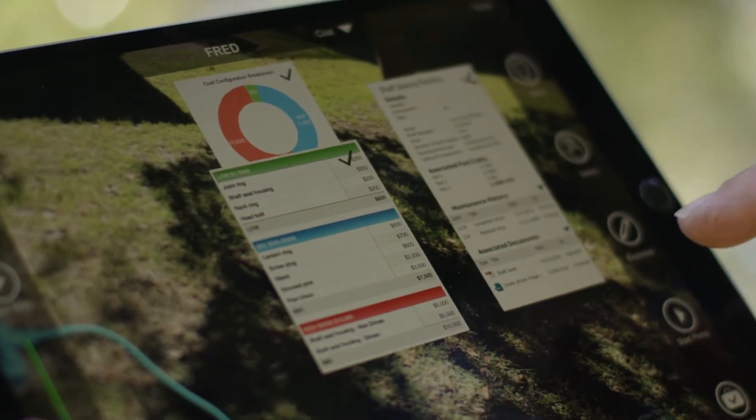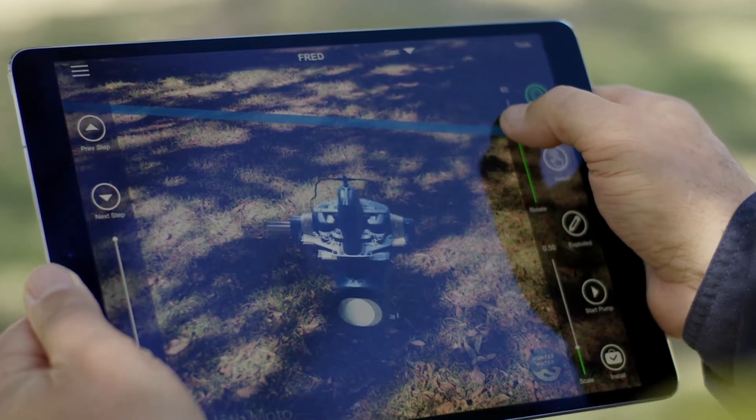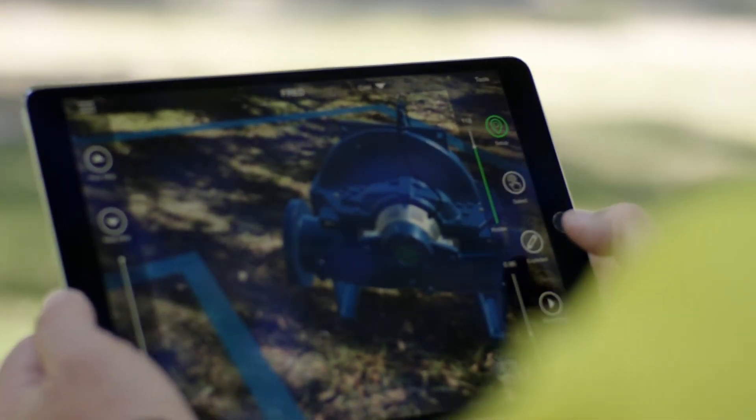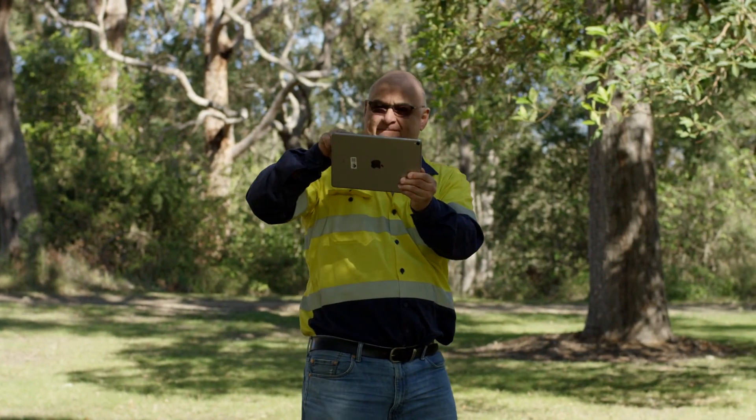What BIM does is add a lot more data — things like maintenance history, costings, and even a time element on how you might put a pump together. BIM can store all that information in a standard format. If someone has to go and fix a pump for a fault, they can actually be in the office or wherever they are on their phone and pull up the pump data before they even get there.